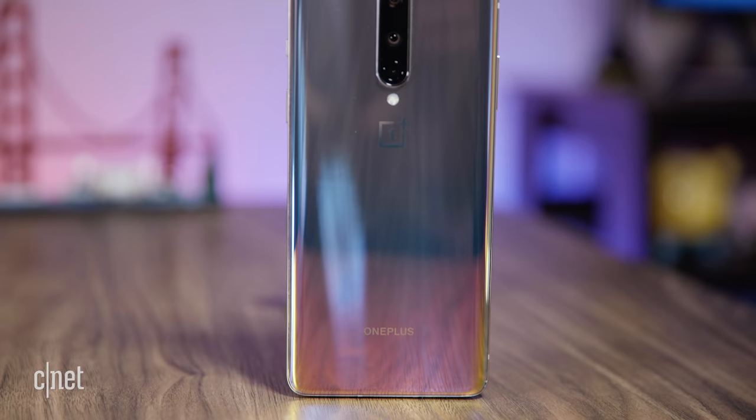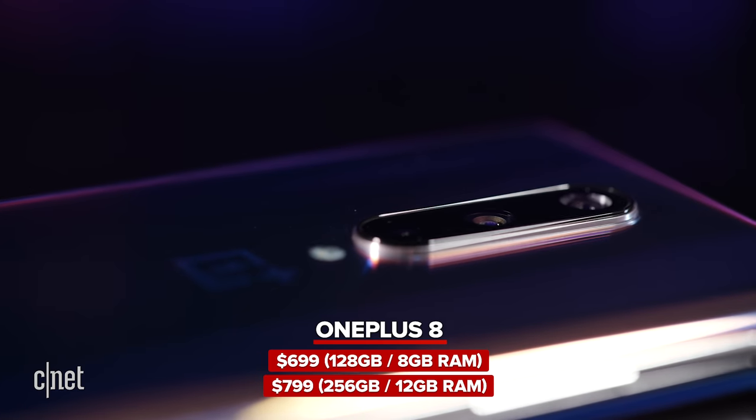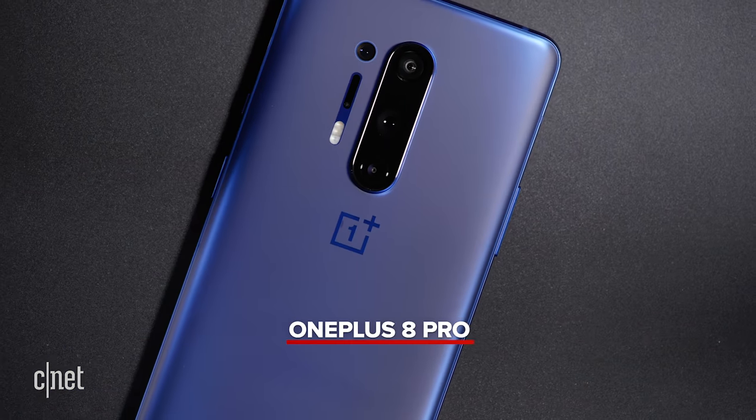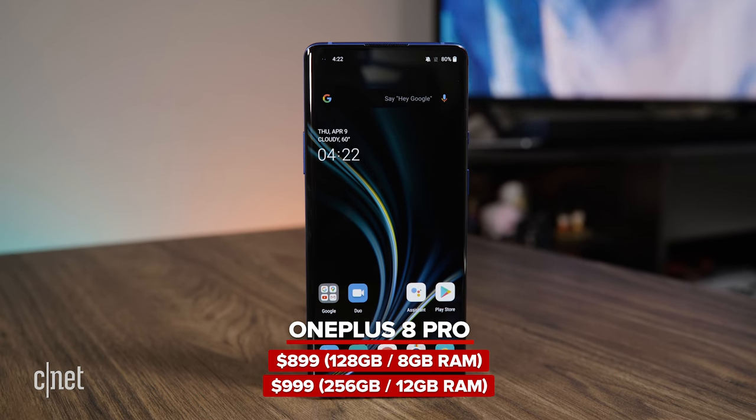The OnePlus 8 starts at $699 for the 128 gigabyte capacity and it comes out April 29th. The OnePlus 8 Pro starts at $899 for 128 gigs and it comes out on April 22nd.